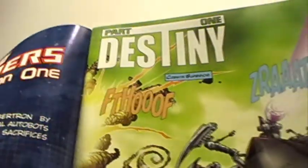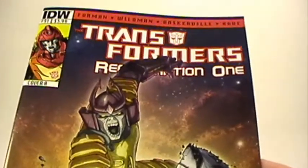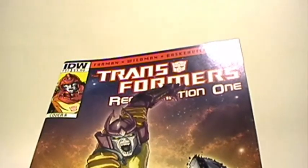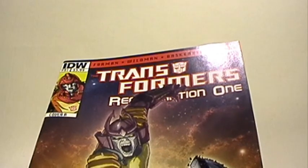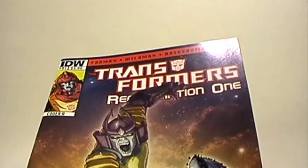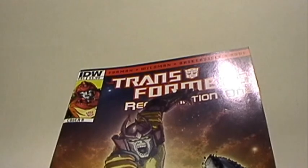I'm going to try something different with my review of Regeneration 1. Typically I simply read through the whole book, paraphrasing page by page — it's a huge spoiler, and some people like it, some people hate it. But I'm going to try not to spoil this book, so we'll see how that goes over.